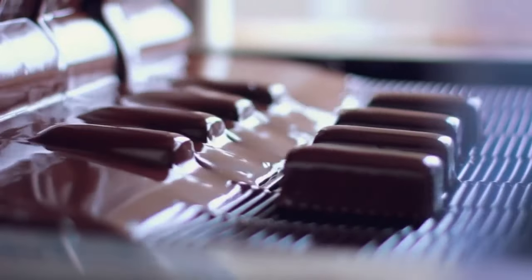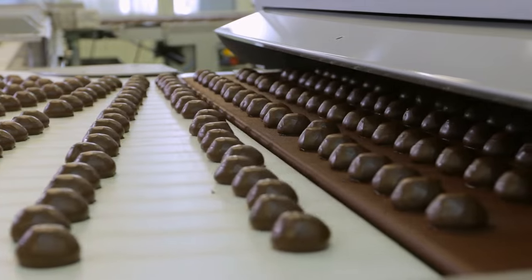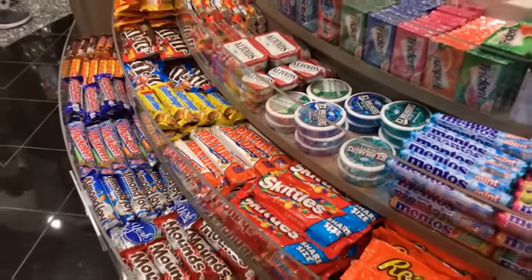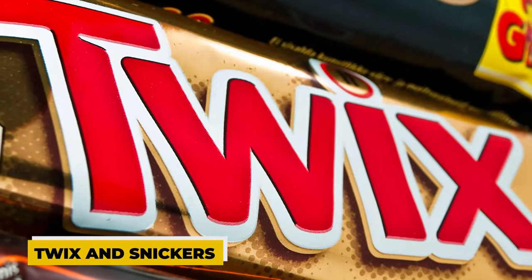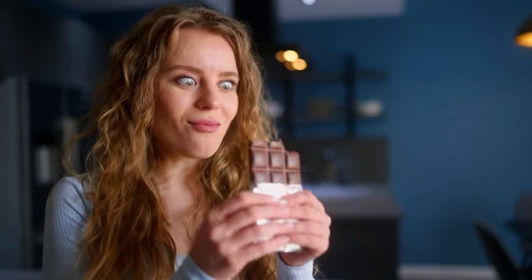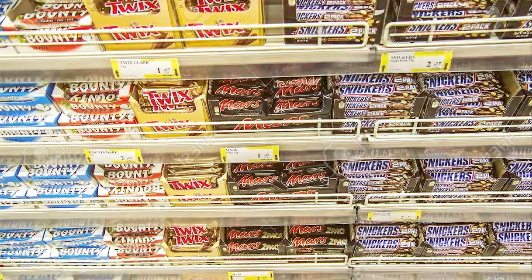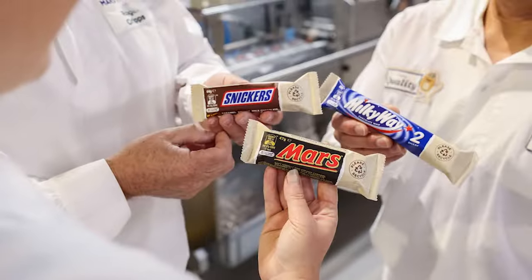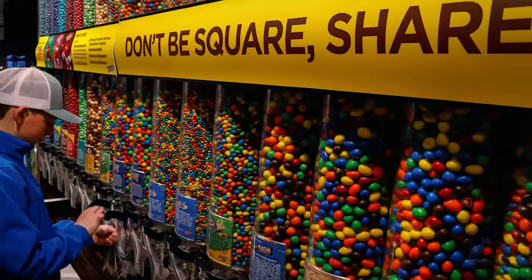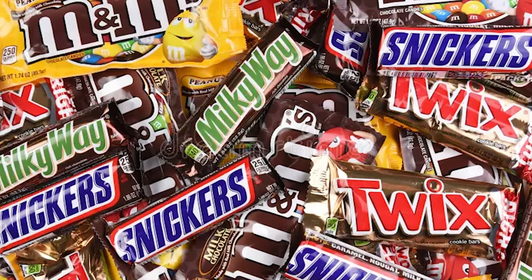Some of the largest chocolates ever made are the result of the Mars Corporation, which is among the largest makers of chocolate in the world. These consist of, among other things, M&M's, Mars, Twix and Snickers. Every chocolate lover's journey has included all of these chocolate candies, which are still marketed in large quantities all over the world despite having been around for many years. But M&M's have unique qualities all their own that set them apart from other Mars chocolate candy.